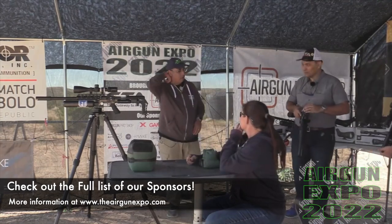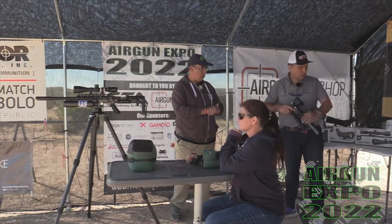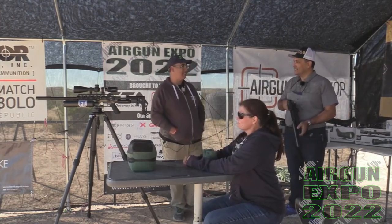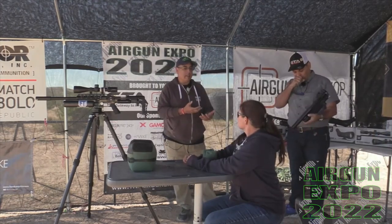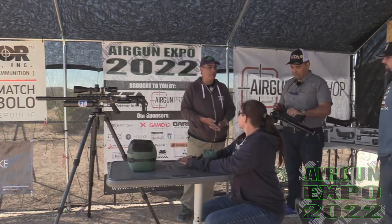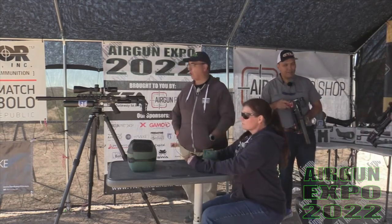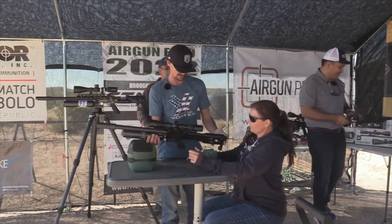Before we get too far ahead, let's talk just a little bit about price point. On the Wildcat, what's the starting price point? About $1,200. And the price point here on the Leshy? $2,300. A little different. It feels like a $2,300 gun to me — I mean, it feels like you're getting what you pay for. The finishing is very, very well done.